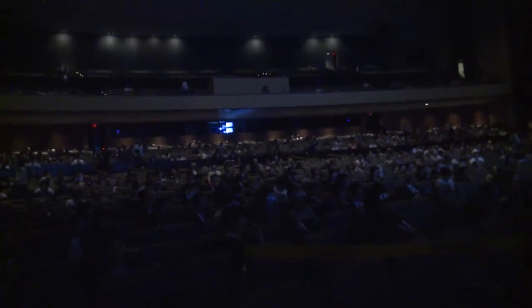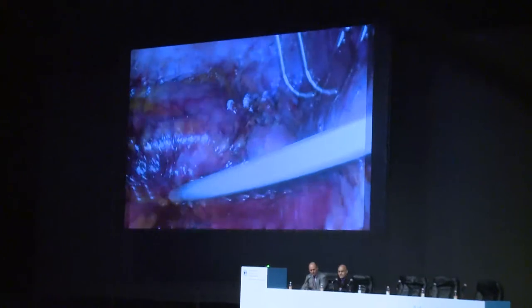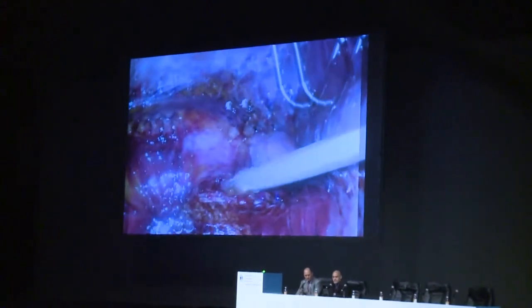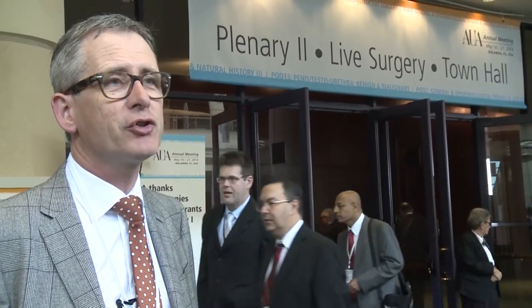It's helpful to see the surgeon in 3D — you get a bit more detail. It's very good that you can interact with the surgeon, ask questions, and learn the little tricks which are very important to do the surgery correctly.